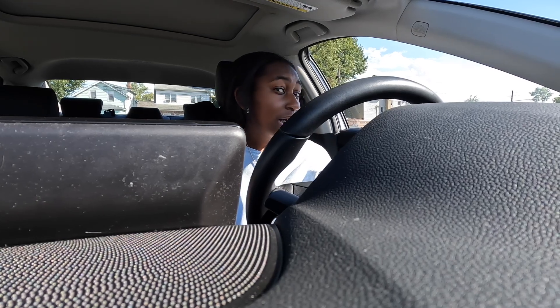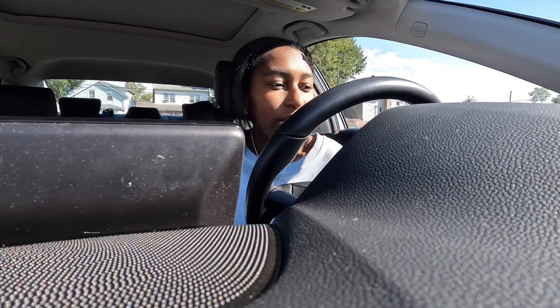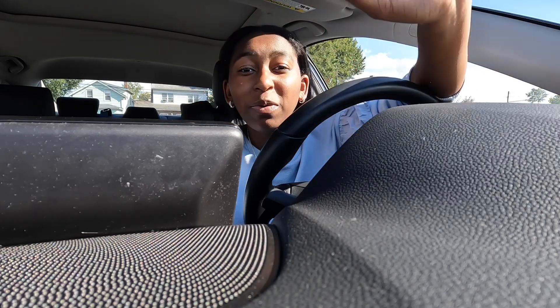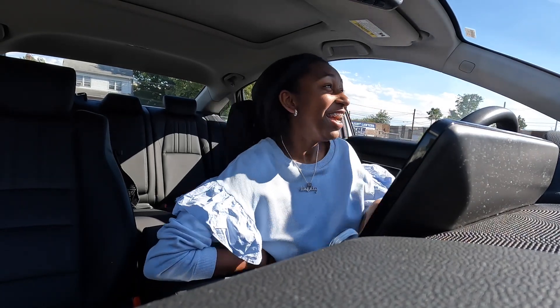That pretty much concludes my whole entire car tour. It ain't much to it but to drive it. I don't really have anything else to say — that's all I got, guys. Thank you so much for watching. Make sure you like, comment, and share this video. And if you want to subscribe — I never force anybody to subscribe — but if you enjoyed the video or any of my other videos, make sure you subscribe so you never lose me, because it would be a sad case if you lost this beauty right here. I will see you in the next one.